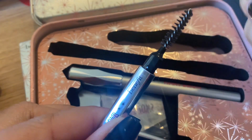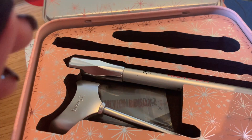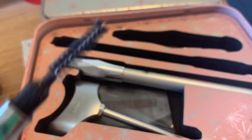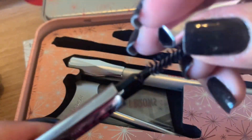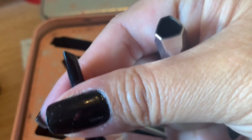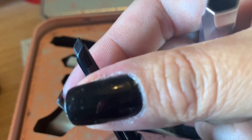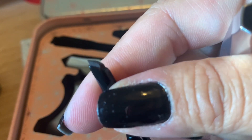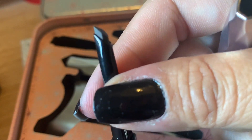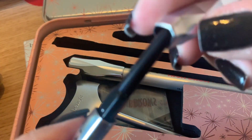Then we have the Goof Proof Brow Pencil — £12 on its own. It's a proper size, 0.34 grams, and the other end is very soft. It's a very good shape because you can use it as a wider product and use this bit at the end for your brows to draw the arc — whatever design you want, it's so easy.